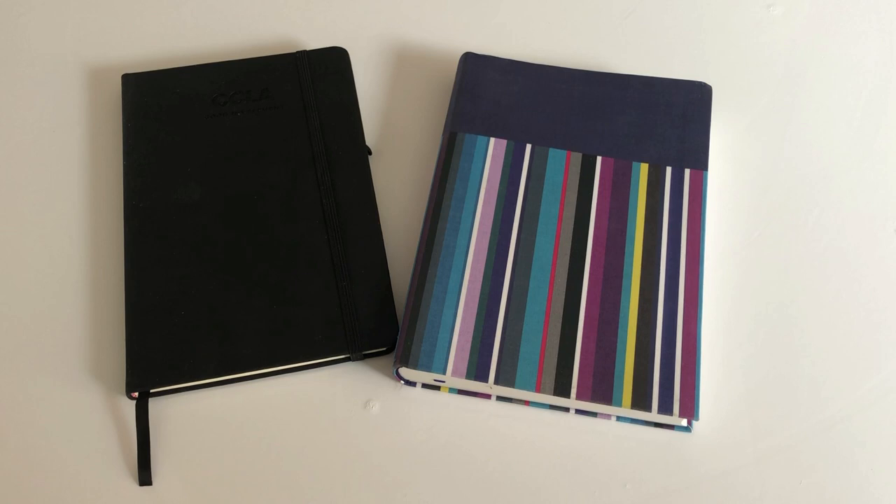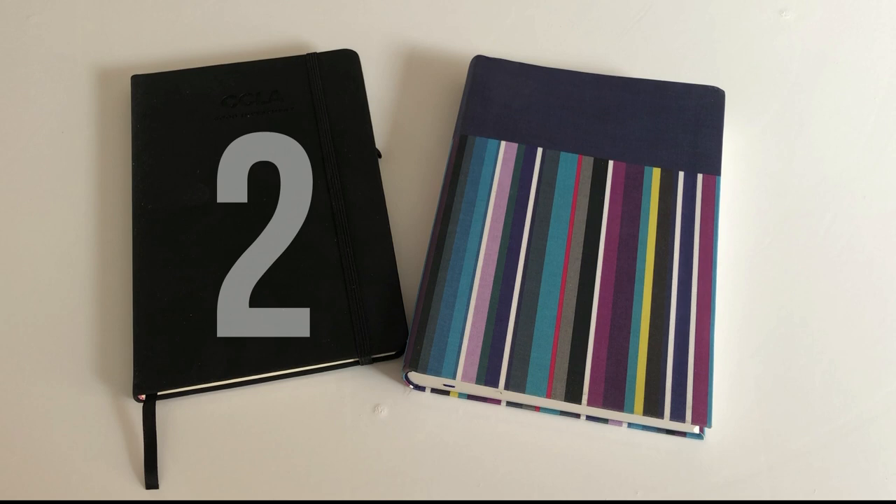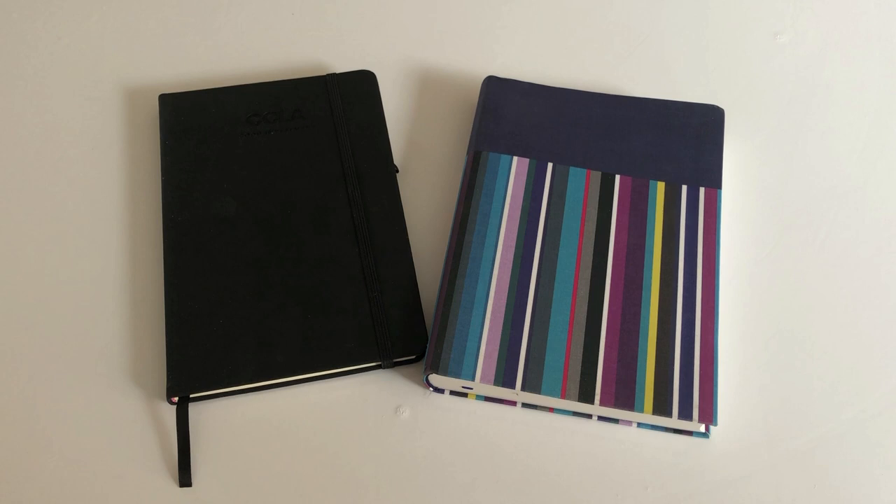On day two, I found these two notebooks. I do love notebooks — I've got loads that are really pretty and I really like to write in a notebook. But I'm not a big fan of these: this plain black one or the stripy one. So they can go.